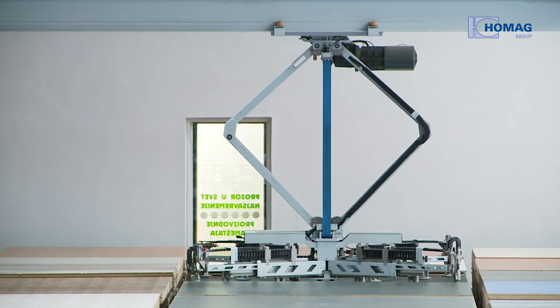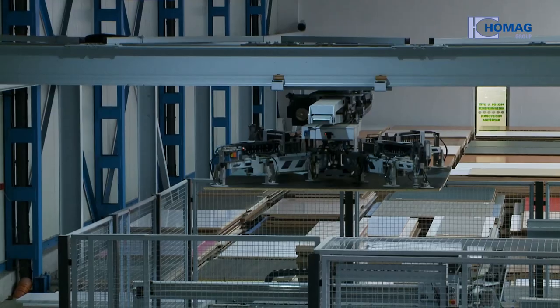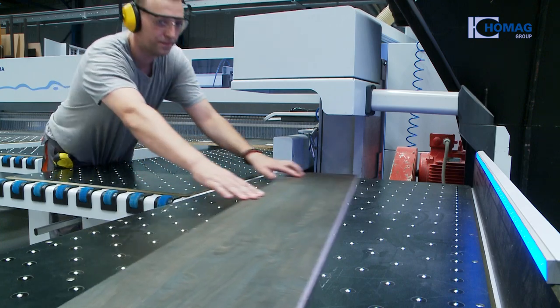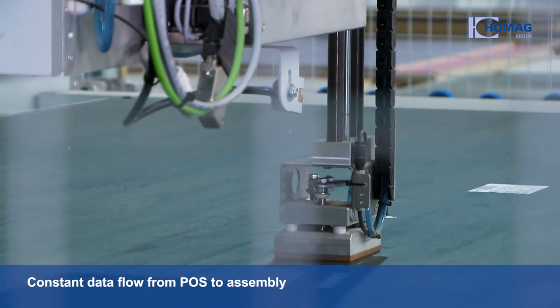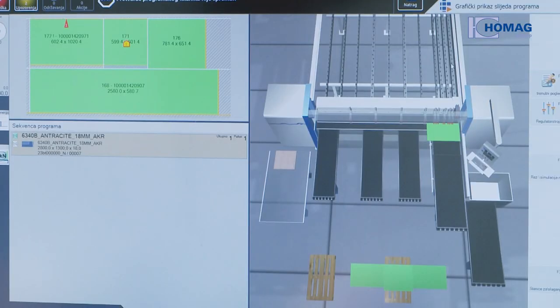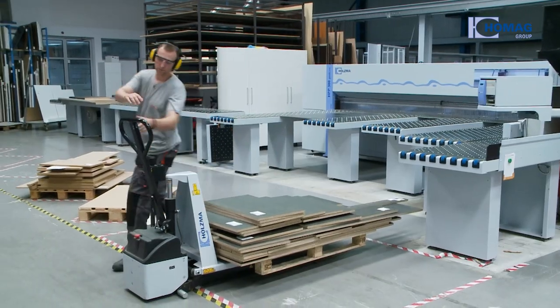Flexible, networked and automated — the high performance panel storage system at Darex Home, with 320 decors, organises itself fully automatically and feeds the saw which produces the various pieces with the highest sizing and angle precision. All pieces are labelled with barcodes before sawing so that they can be identified at any time in the production flow. The saw's display shows the operator which pallet they have to stack the different pieces onto to feed them into the next processing steps.